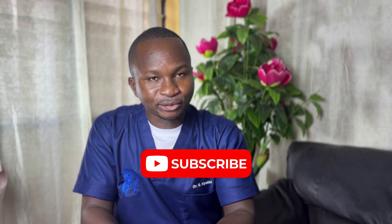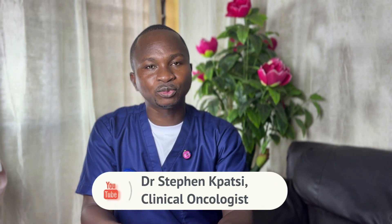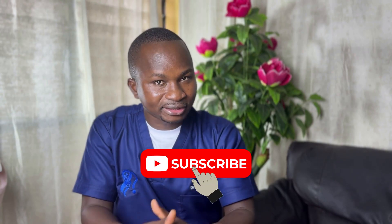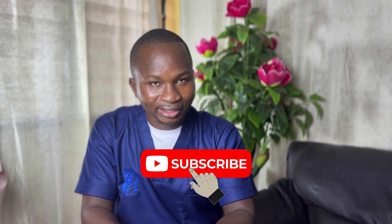I am sure you've been able to understand the signs and symptoms of breast cancer from this video. Join me in the next video as we talk about screening, including self breast examination and clinical breast examinations. These activities will help you detect breast cancer early before signs and symptoms develop. Don't forget to subscribe so you don't miss the next episode. Thank you very much and see you in the next video.